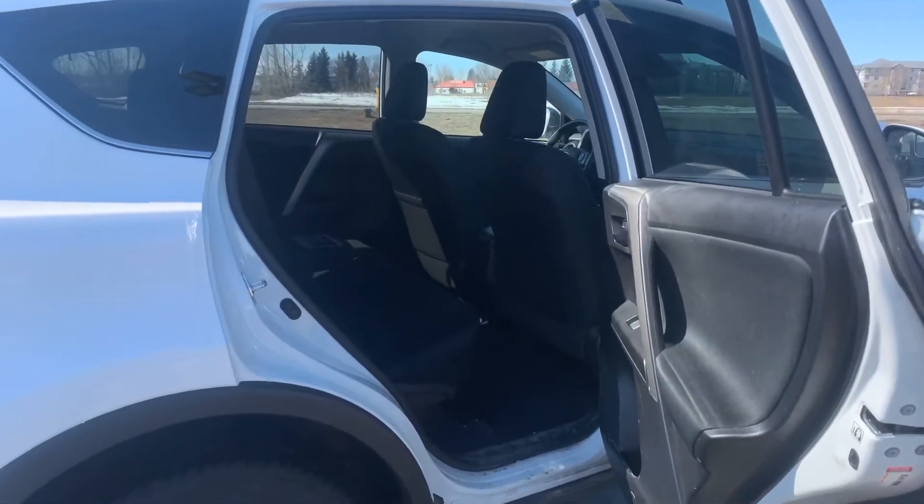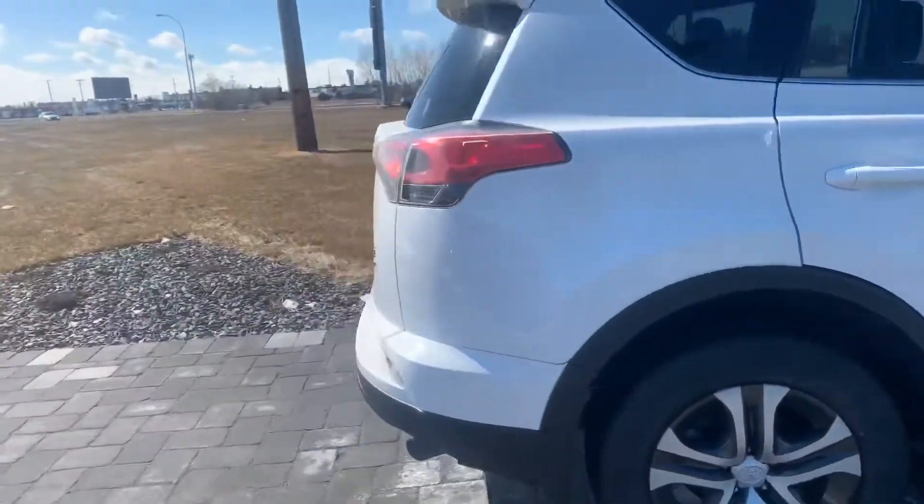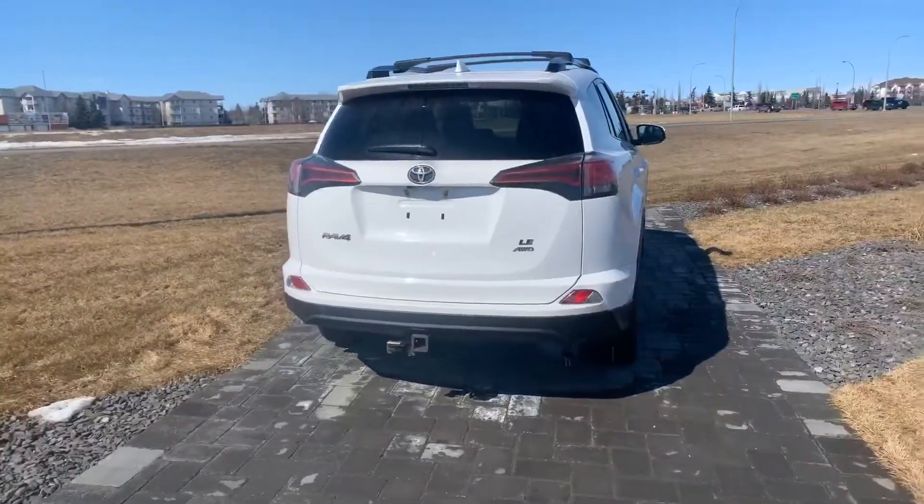Lots of room for your passengers back here as well. Again, this is Alan with Northside Nissan. Thank you so much for inquiring with us on the Toyota RAV4 — looking forward to seeing you soon. Thank you.